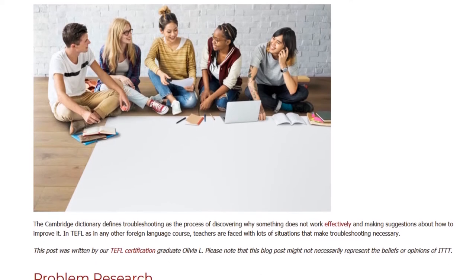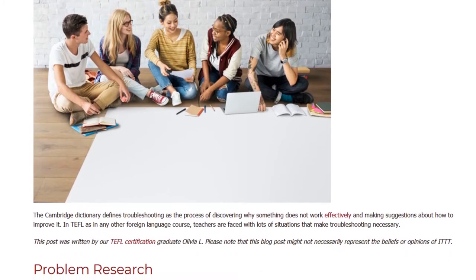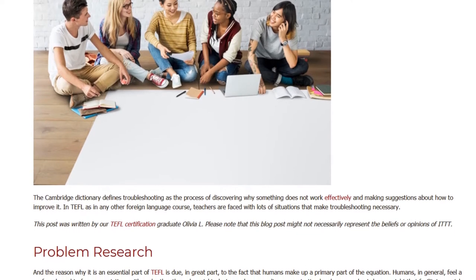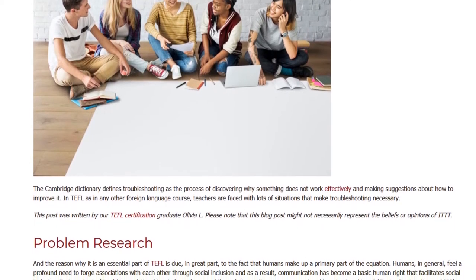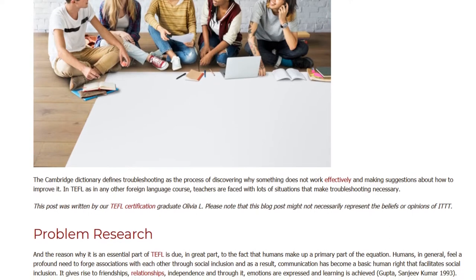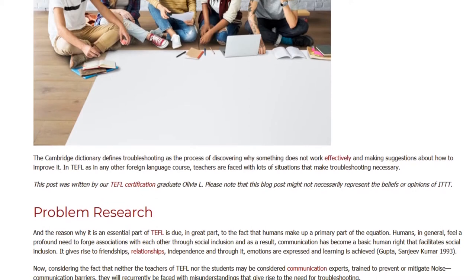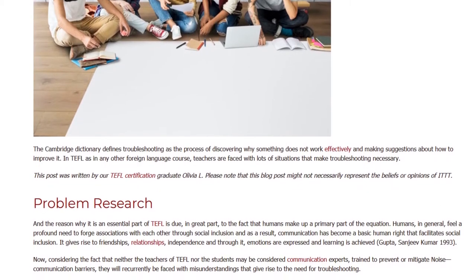In TEFL, as in any other foreign language course, teachers are faced with lots of situations that make troubleshooting necessary. The reason why it is an essential part of TEFL is due, in great part, to the fact that humans make up a primary part of the equation.